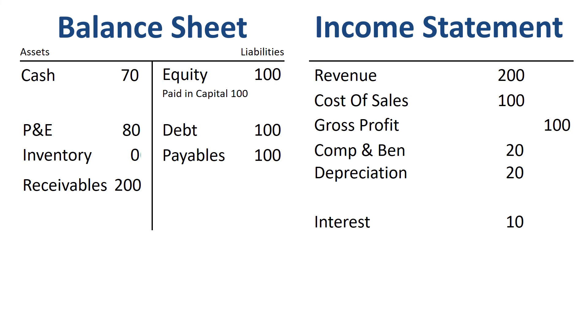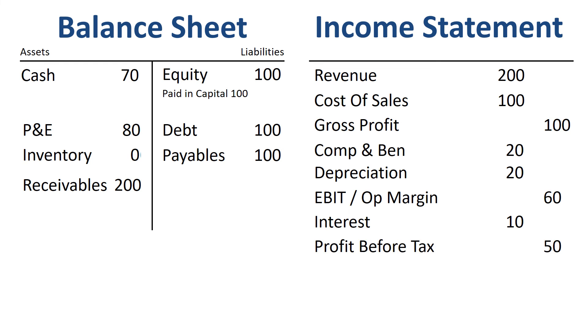Then we can calculate subtotals: gross profit, operating profit or EBIT — earnings before interest and tax — and profit before tax. We record the tax charge of 20% of the EBT, paying it in cash. And then, to finish off the income statement, we calculate net income.